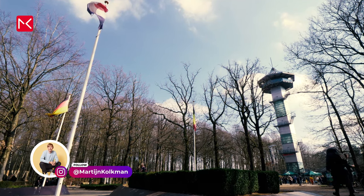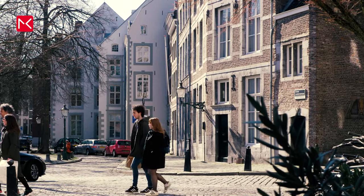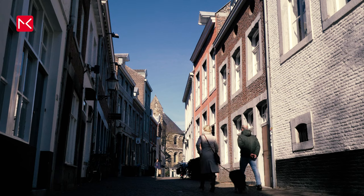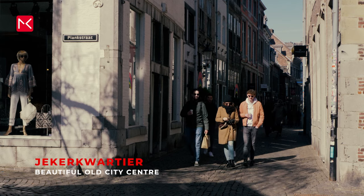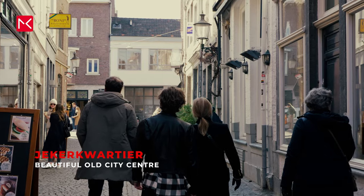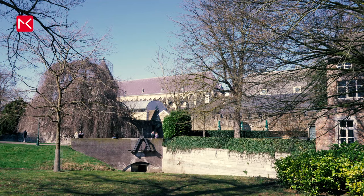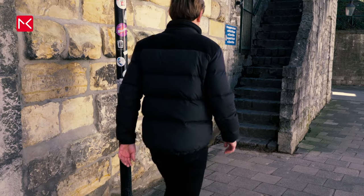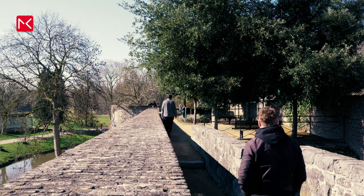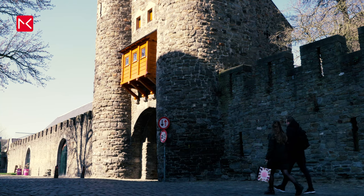In a moment I will show you a place where three countries come together. But first — this is not the Latin Quarter in Paris, this is still Maastricht: a unique part of the old city called Jekerskwartier. Walking through this area is an absolute must. You have many historic monuments, for example the city wall — you can climb the wall that protected Maastricht centuries ago — or enter the city through the old city gates, the Helpoort.